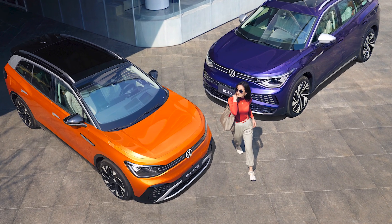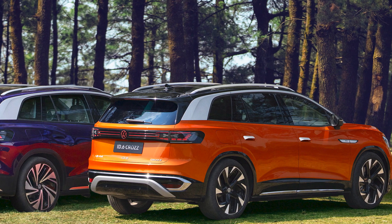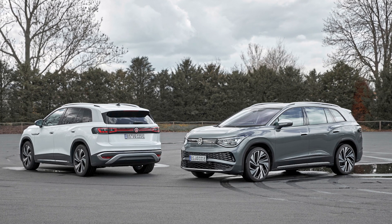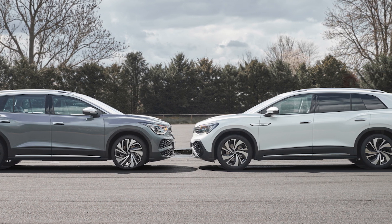Next up, we'll talk about the VW ID.6 — another number to add to the ID range. It's being shown off in Shanghai, and unfortunately we're not going to see the ID.6 in European or US markets to begin with. But it's worth talking about because it's the third installment in VW's very important ID range and it's going to be the biggest thus far — seven seats and an extra 30 centimetres in length over the ID.4. The Shanghai Motor Show was a fitting place to unveil it, with production beginning in two different Chinese factories this year.